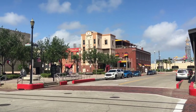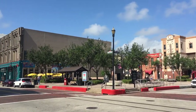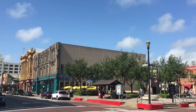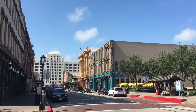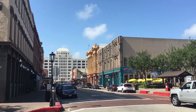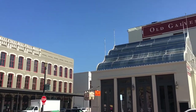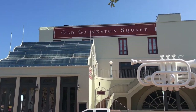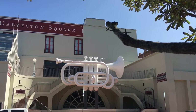Here we are at the corner of Tremont and the Strand, heading towards the end where there's a little less foot traffic. At the end you have the Railroad Museum. Here it is on the Tremont side with one of the more interesting sculptures — this giant trumpet has been here for just about as long as I can remember.